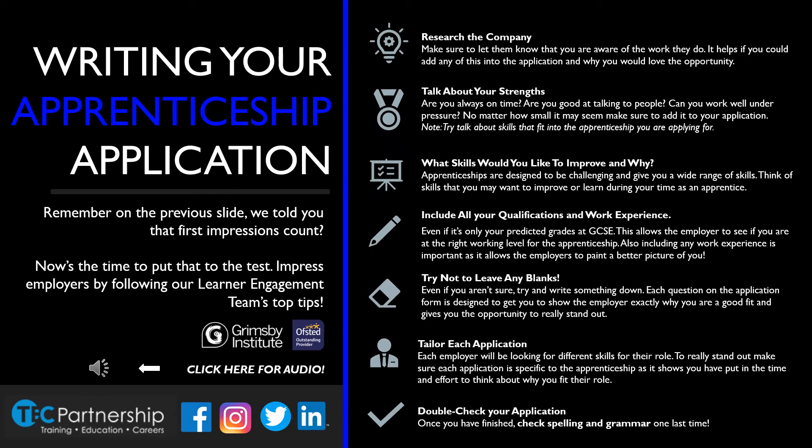Remember how we told you first impressions are important? Here are seven top tips for you. It is important to apply all of these whilst writing your apprenticeship application. That way, you're ensuring the employer has plenty of information about you to determine whether or not they'd like to offer you an interview.